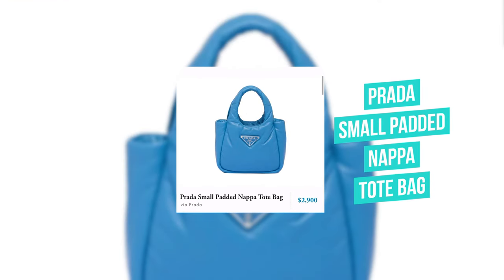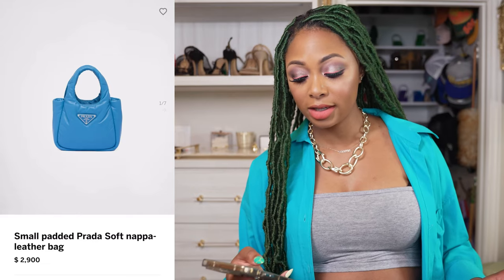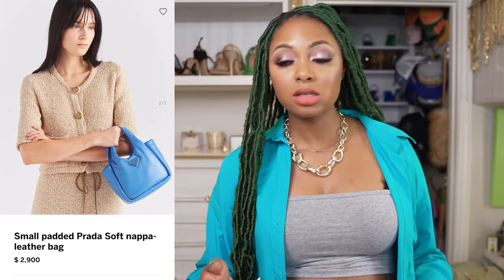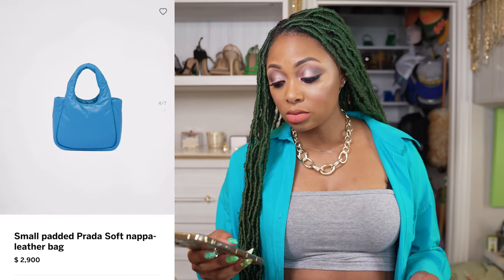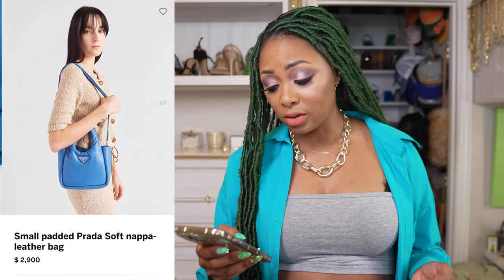Next, we have the Prada Small Padded Soft Napa Leather Bag for $2,900. I love the puffy material generally, but am I a fan of this bag? No. I just think it looks like they took some puffy material and threw it back together. Some people might disagree. It has a longer strap and it's nice and roomy, and I like the color of it — that's about the only thing it has going for it. But it's a no for me.